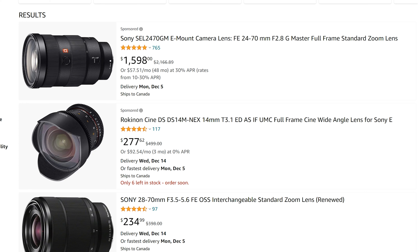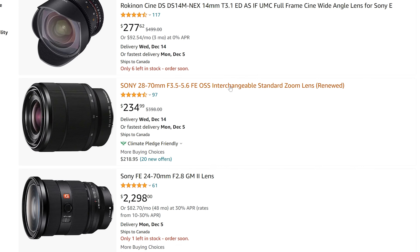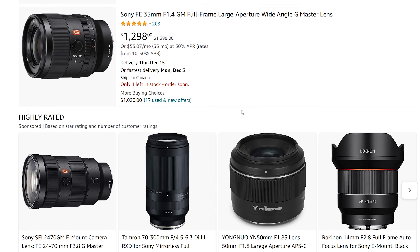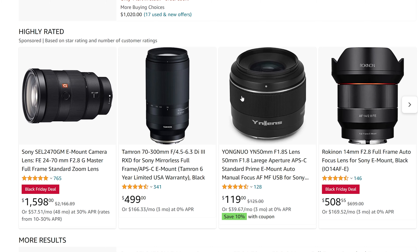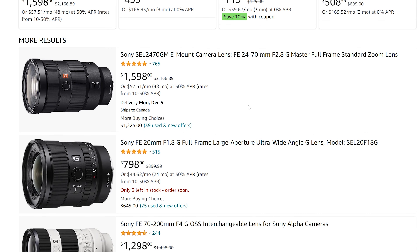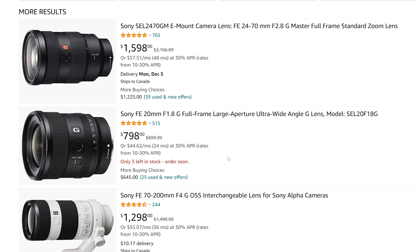Have a look. We've got the newer 24-70 out, and that means that the older one has a considerable discount — about $1,600. Still pricey, but there it is. We've got the 35mm f1.4 G-Master here, $100 off at $1,300. Pretty darn good — that lens is amazing. As far as other Sony things, we've got the 20mm f1.8 down here at $800, which is $100 off. Fantastic.